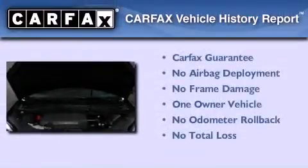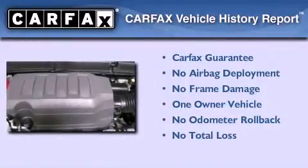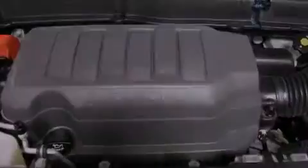This GMC has had only one owner and it qualifies for the Carfax buyback guarantee. Contact us today and schedule your opportunity to see this vehicle in person.